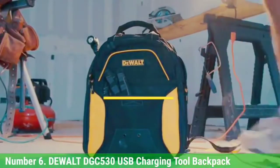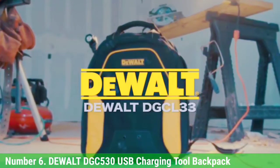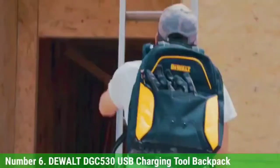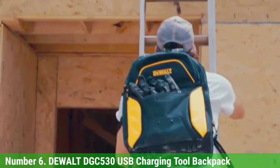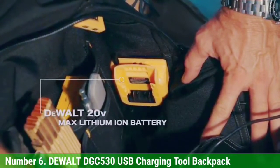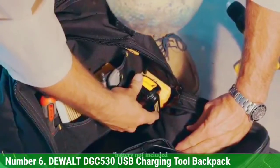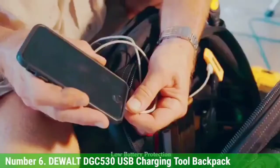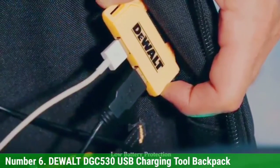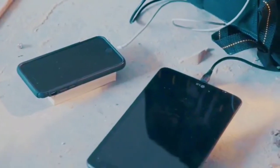Number 6: Dual TGC 530 USB Charging Tool Backpack. This bag could be a no-brainer if you already have a collection of 20-volt DeWalt power tools. Designed with a built-in USB charging dock, it allows you to use one of your existing 20-volt batteries to conveniently charge two mobile devices at the same time. It even has a thin, wide pocket that can fit a tablet device. This backpack doesn't have the storage capacity of most other options, but if you don't have a lot of tools to carry and want something more functional, this could be a great choice.